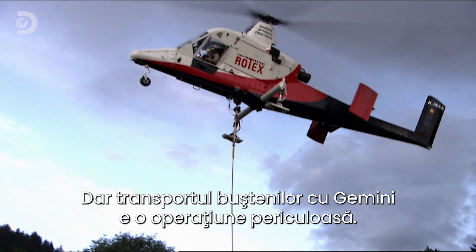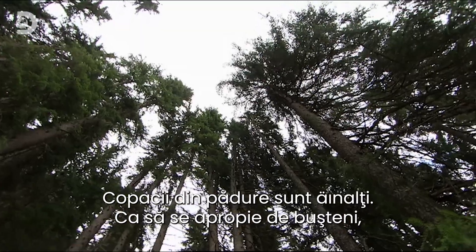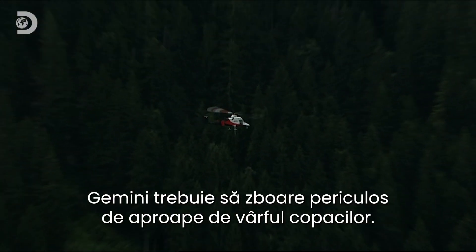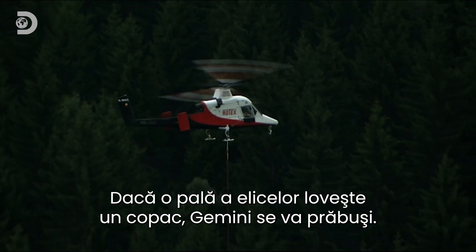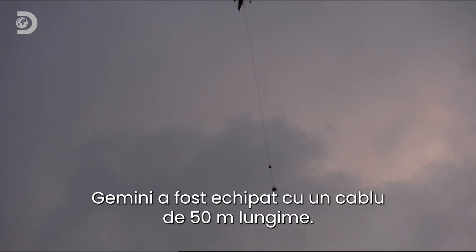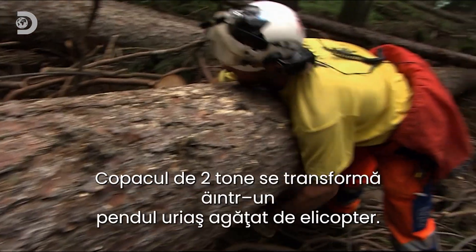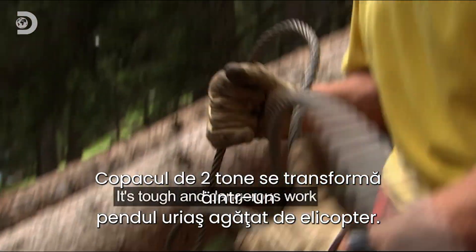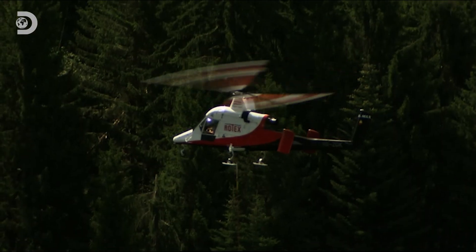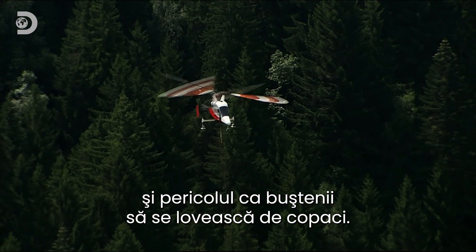But transporting logs with Gemini is extremely hazardous. The trees in this forest are tall. To get near the logs, Gemini must get frighteningly close to the treetops. If one of its blades hits a tree, this could bring Gemini down. The crew has fitted Gemini with an extra-long 50-meter cable. But a longer cable means a less stable load. The two-and-a-half-ton trees will act as massive pendulums beneath the chopper. It's really hard work and very dangerous. Add to that electricity pylons hidden in the trees and the constant threat of getting the load tangled in the forest.